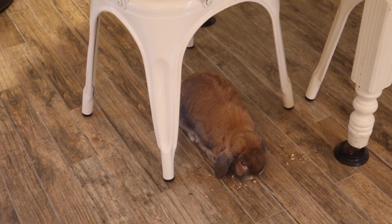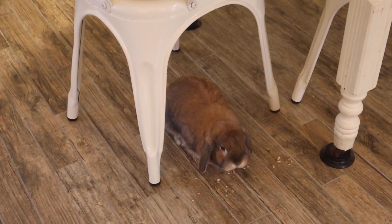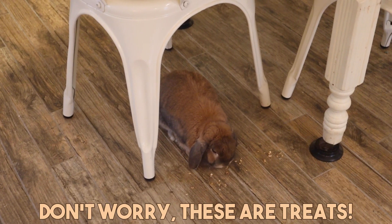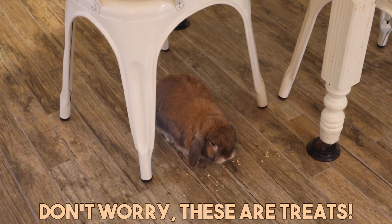I had no idea he had dropped that. We as people drop things all the time, and what may seem tiny to us is pretty big in comparison to a rabbit. So make sure whenever you're eating you keep an eye on the ground, sweep and vacuum continuously, and if you're eating something messy, pick up after you're done.